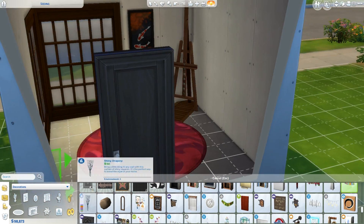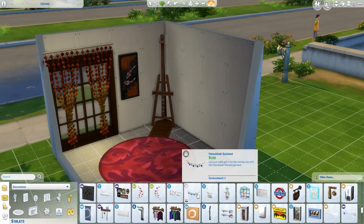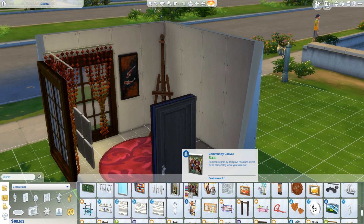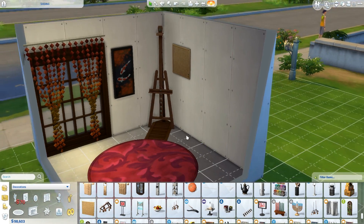I divided the room into kind of four corners basically. One corner was for the lighting and the windows and stuff like that, so it could be like the corner of a house, which I thought was kind of nice. The other corner I decided to put the easel in, and decorated it with like paintings and books and stuff like that.